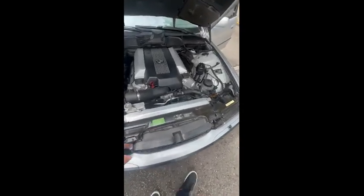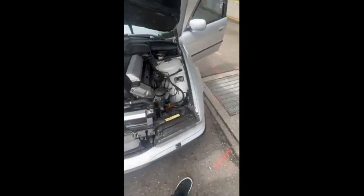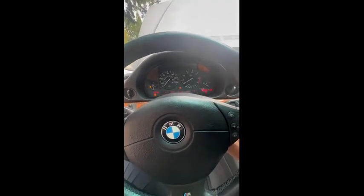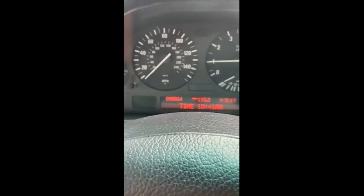Here's a video of the car, it's totally cold as you can see, bone cold. Go ahead and start it up. Here's a video of it idling cold, no warning lights.